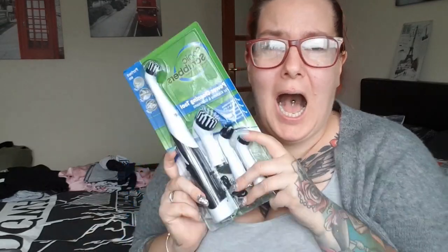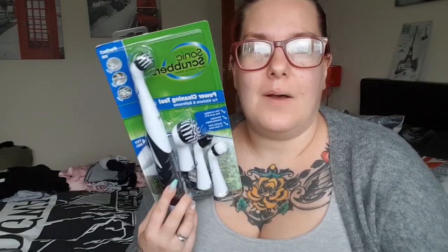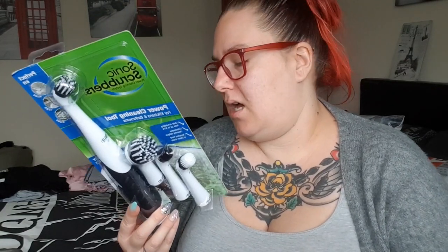I also got a little basket from B&M for about three pounds. And then this arrived today — I ordered it and I'm so excited! It's a Sonic Scrubber, which looks like a toothbrush but it's not — it's for your kitchen and bathrooms and it's got four different attachments. This is exactly what I needed to scrub my washing machine tray. I found it on Amazon for £16.99.